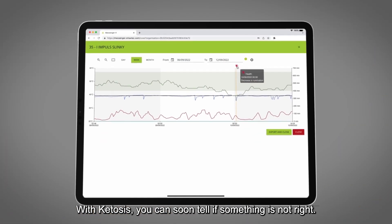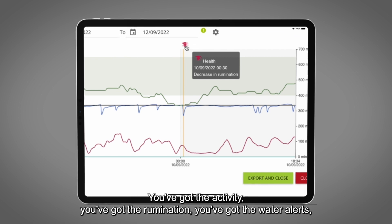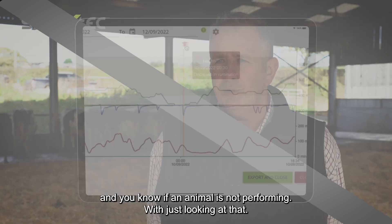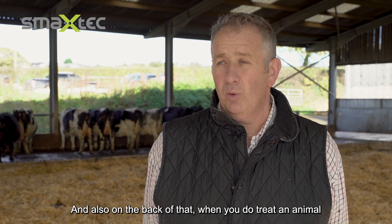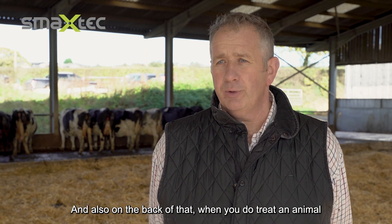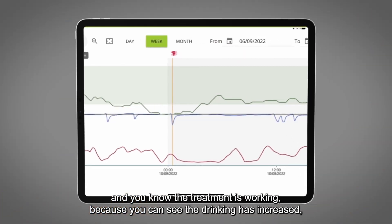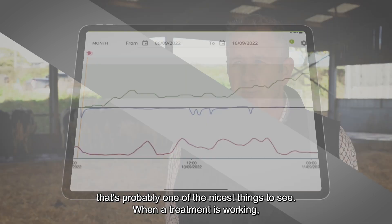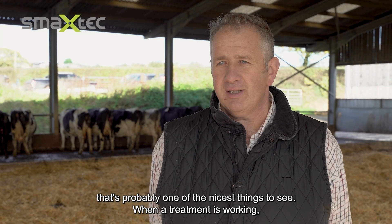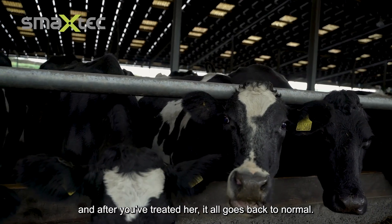With ketosis you can soon tell if something's not right — you've got the activity, the rumination, the water alerts, and you know an animal's not performing. On the back of that, when you do treat an animal you know the treatment's working because you can see the drinking has increased and the rumination starts climbing back up to where it should be. That's probably one of the nicest things to see when a treatment is working — it all goes back to normal.